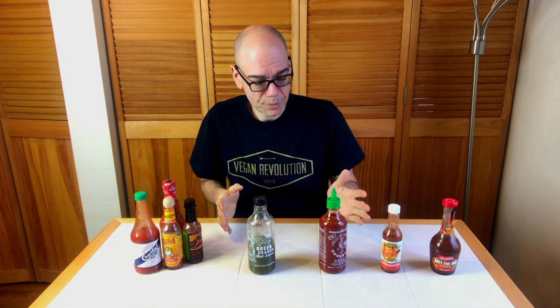I wanted to do a show about the hot sauces that we use because when you eat plant-based, sometimes the food could be a little bland. It's up to you to spice it up. You can go ahead and go all the vegan processed food route, but that's just as bad as regular fast food sometimes. So here's the hot sauces we use.